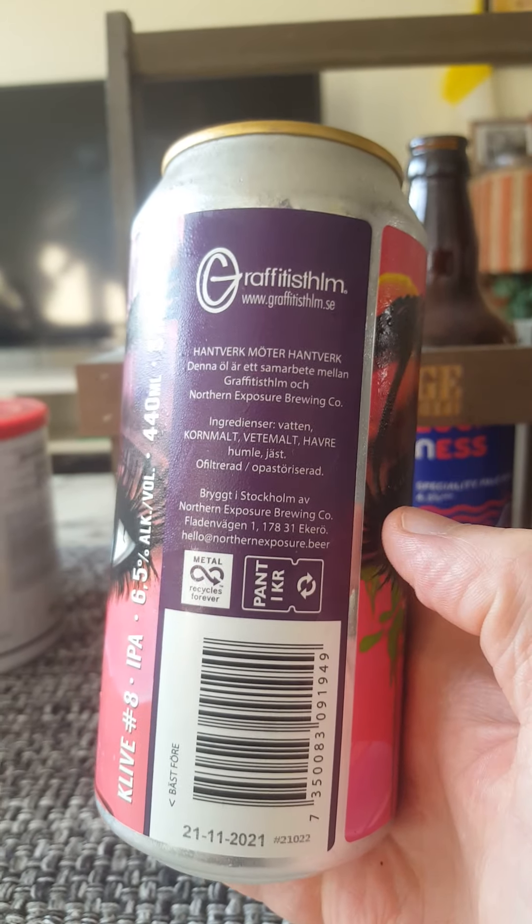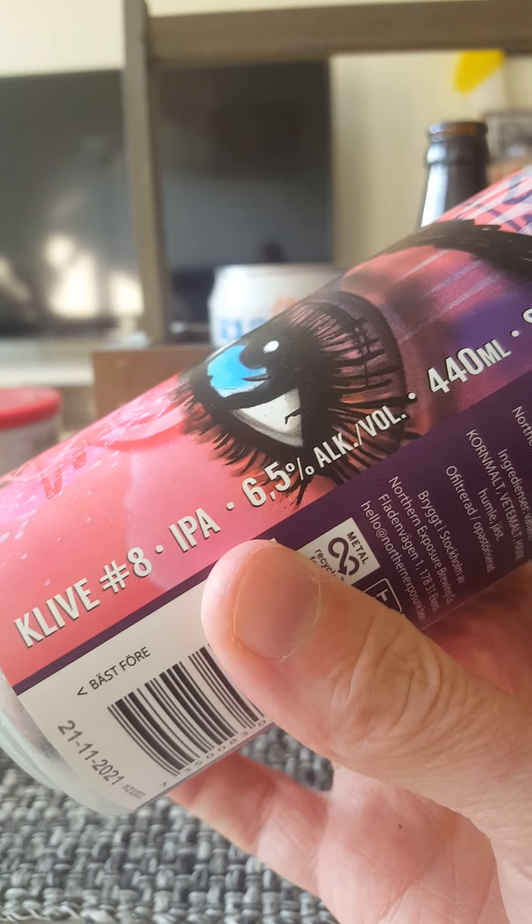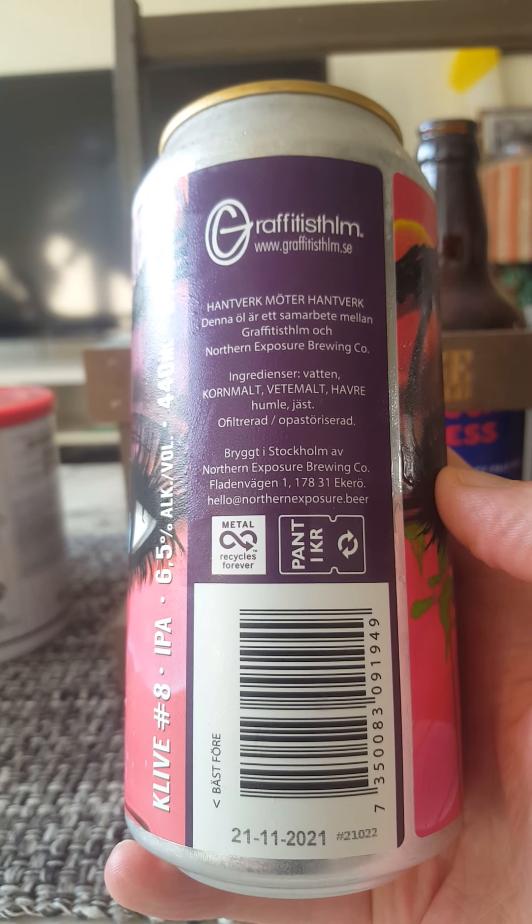I have reviewed quite a lot of these beers. They have two series: Clive and Chaos. So Clive number eight.